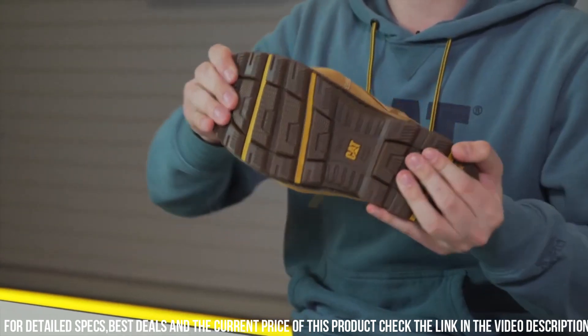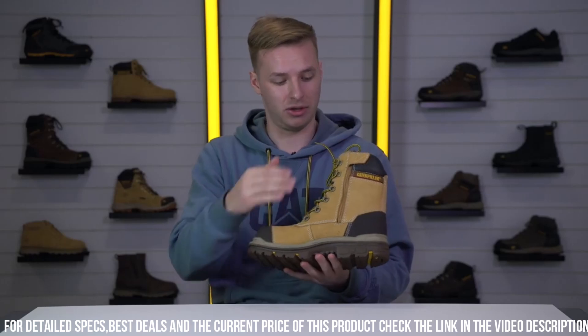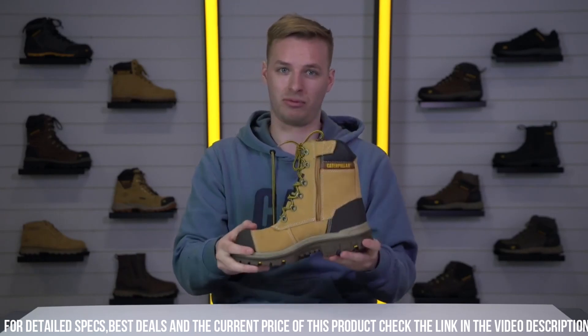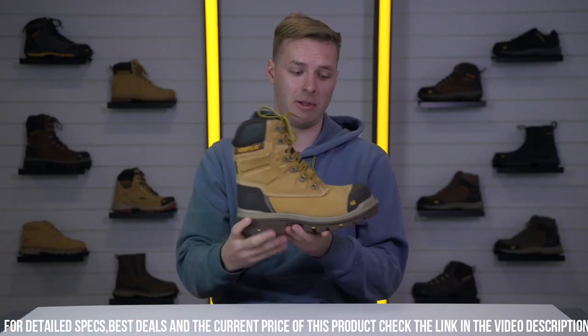The full-grain leather upper adds a touch of sophistication while ensuring durability and long-lasting performance. With a moisture-wicking lining, your feet stay dry and comfortable throughout the day.